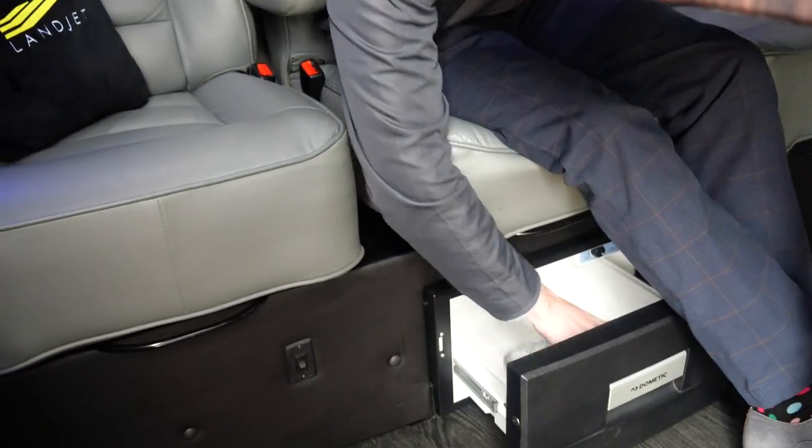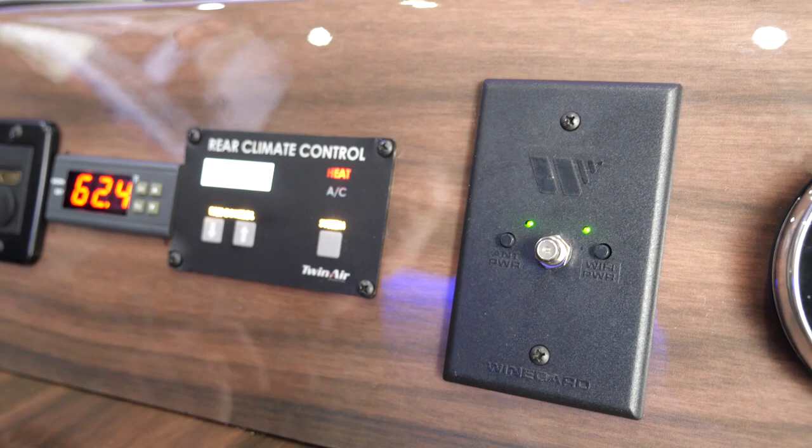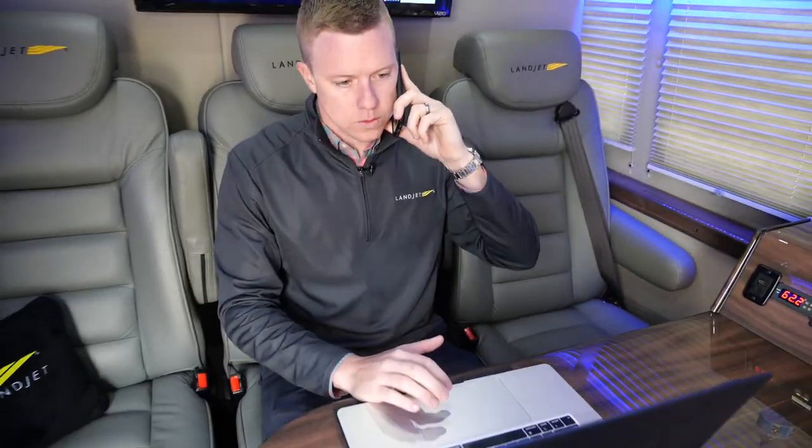One of my other favorite features here — of course, it is only noon — is the fridge down here. We've got plenty of water for everybody, as well as anything else you'd like to bring, maybe after that meeting. Of course, we do have complimentary Wi-Fi for all of our users to make sure they can be the most productive.